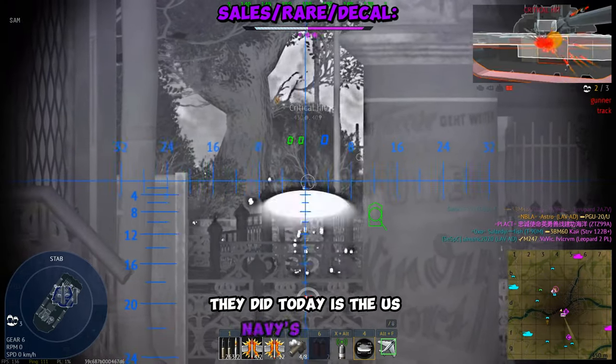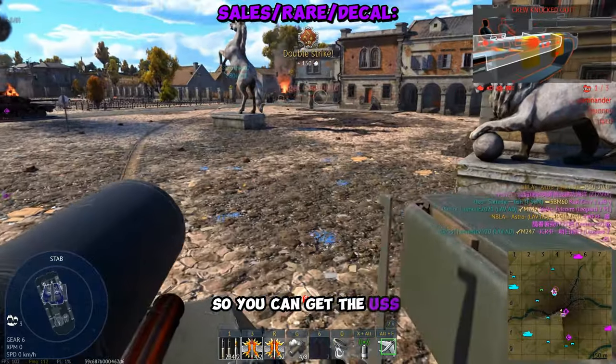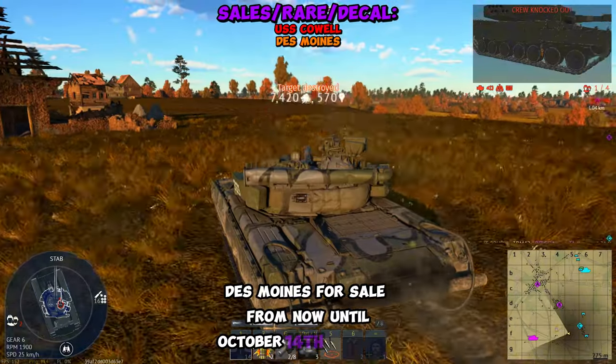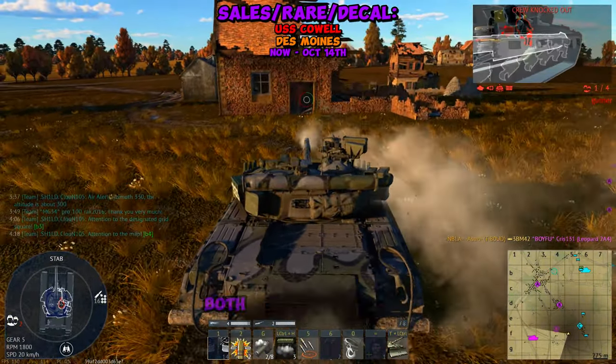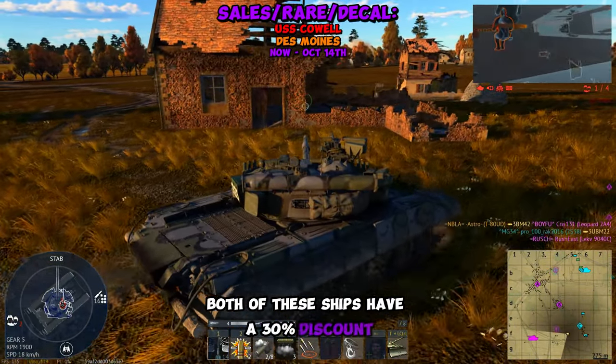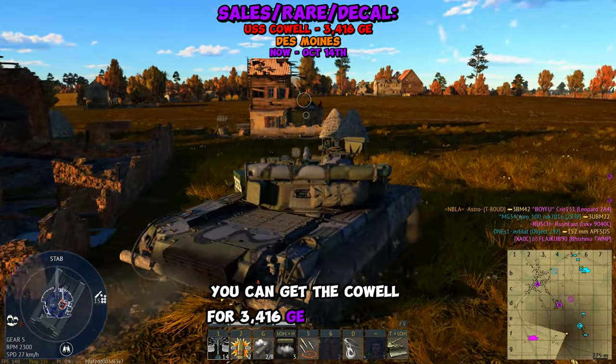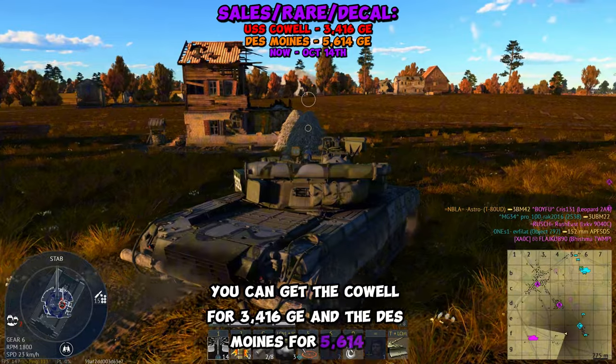Today is the US Navy's birthday, so you can get the USS Cowell and the USS Des Moines for sale. From now until October 14th at 9 GMT, both of these ships have a 30% discount. You can get the Cowell for $3,416 GE and the Des Moines for $5,614 GE.